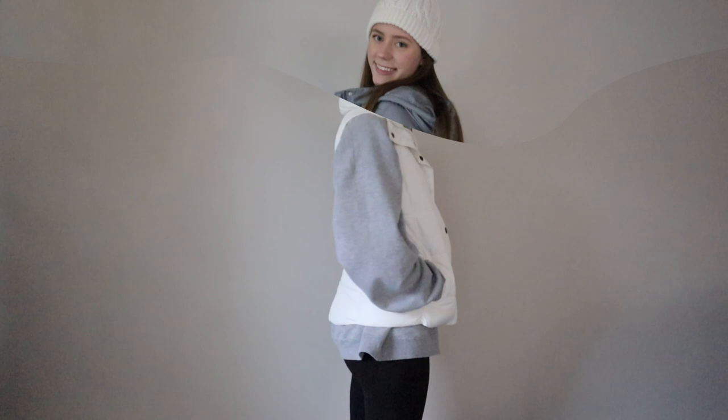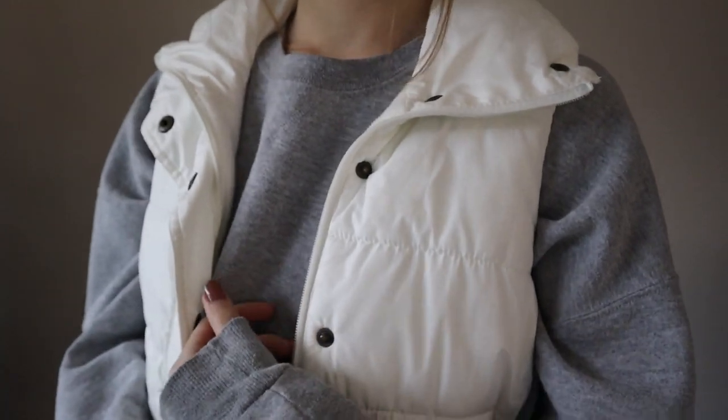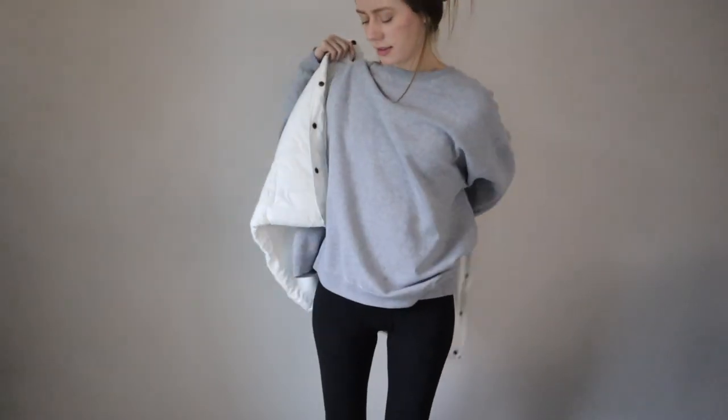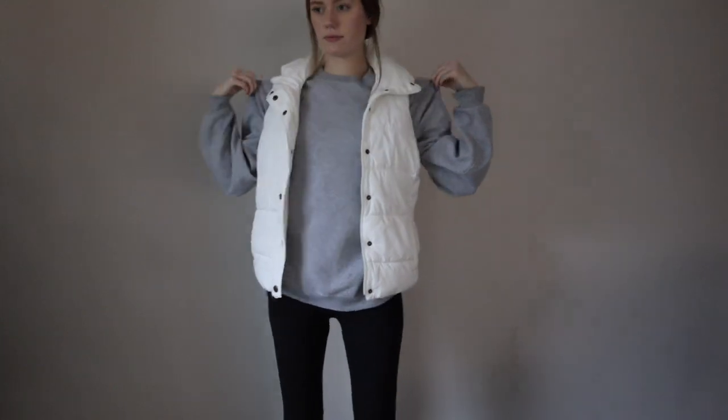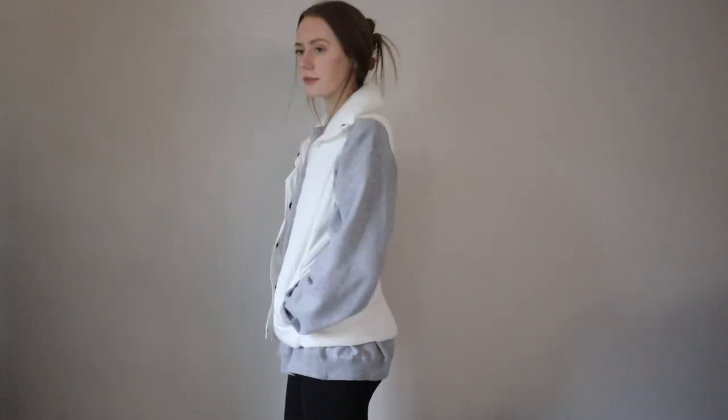The last outfit for today is giving me sporty, comfy vibes. I have this puffer vest paired with an oversized crew neck and leggings — this is my go-to outfit if I gotta run out the door for a quick errand. I can just throw on a baseball cap and run out the door, and I'm good to go.